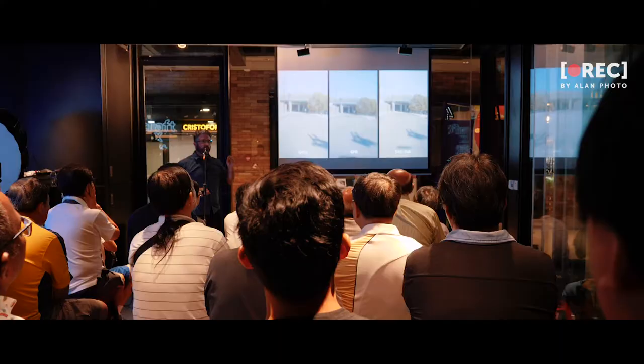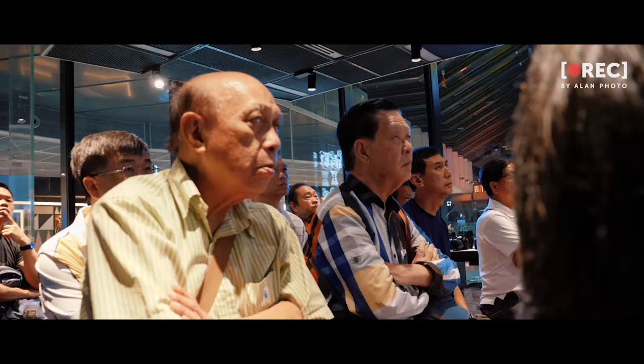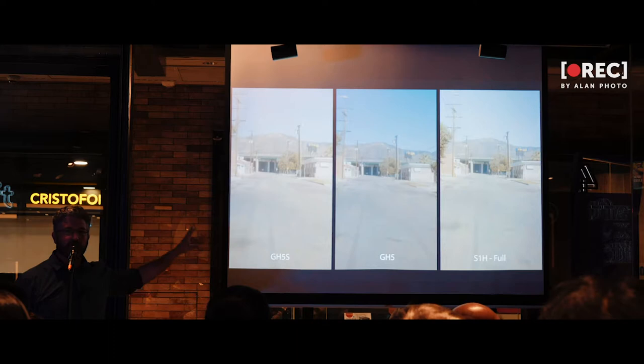The S1H with IBIS is now actually superior in a high vibration environment over the GH5S. This was one of the most surprising things we found out.